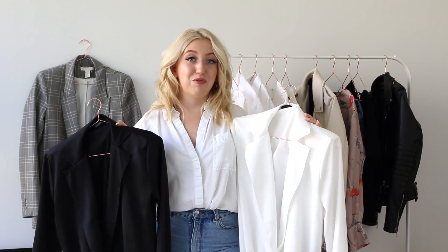I love it so much that I also got it in black. You can wear them for work, for school, for uni — whatever. They're trendy but they're also classic at the same time, and I just love them.